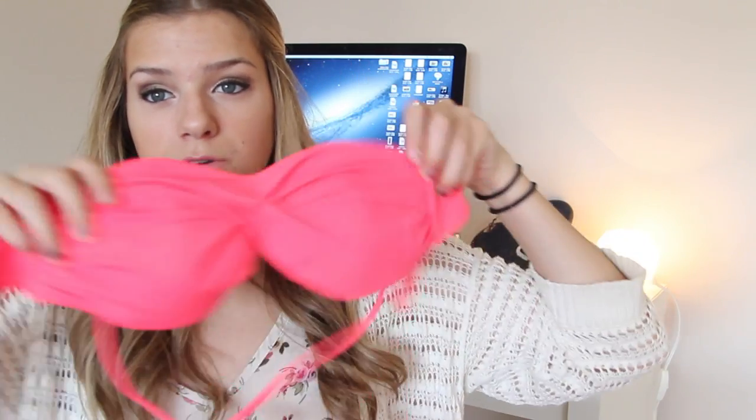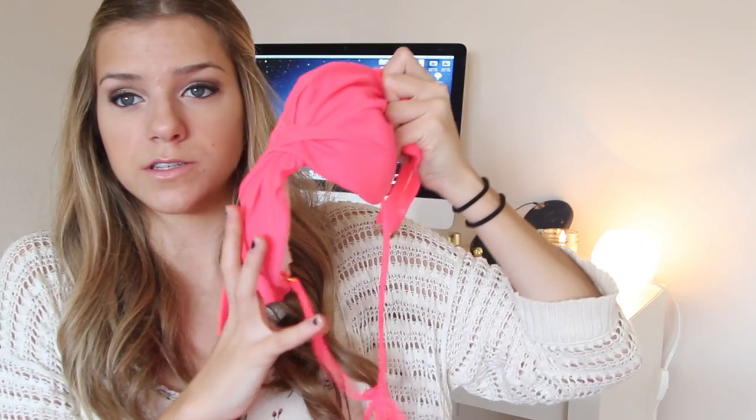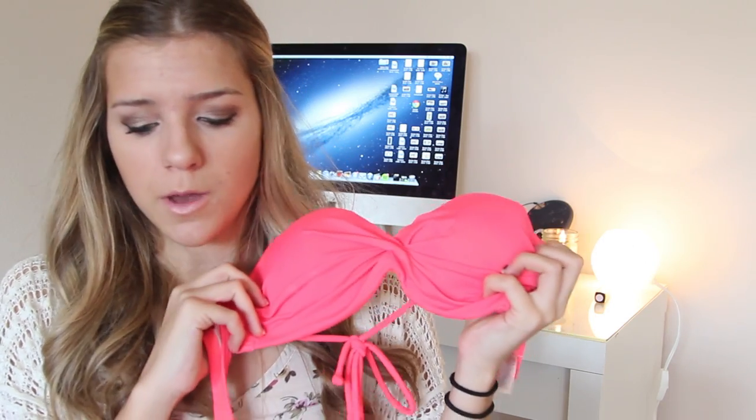I got this swimsuit from Victoria's Secret from Monica. It's upside down — it's very, very bright in person. It's not showing up as bright on camera, but it's super bright, and these are what the bottoms are like, just the normal ones. I love it because Victoria's Secret swimsuit quality is just so good. I wanted a basic one and I love it.